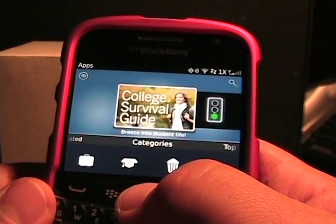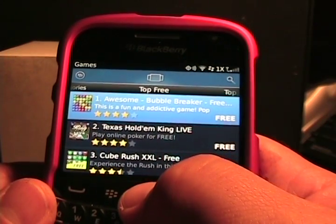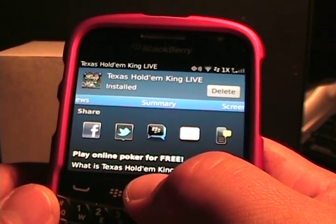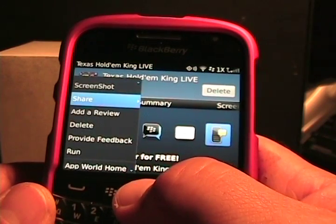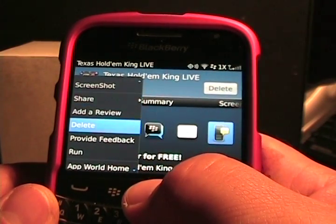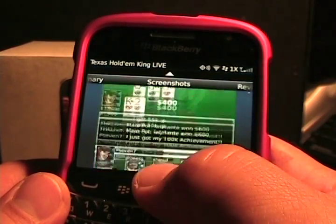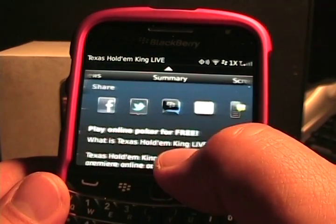Now if we go into specific apps — let's look at Texas Hold'em King Live. We have share options available right here on the screen, or you can come over and do share via PIN, email, social feeds, Twitter, or Facebook — you can share that application multiple ways. You can also add a review, delete the application from your device, provide feedback, or run the app from in here. You can scroll up and down to view more information about the app, slide to see screenshots, and scroll through different screenshots. You can also slide again to read reviews — there are 860 reviews for this particular app.